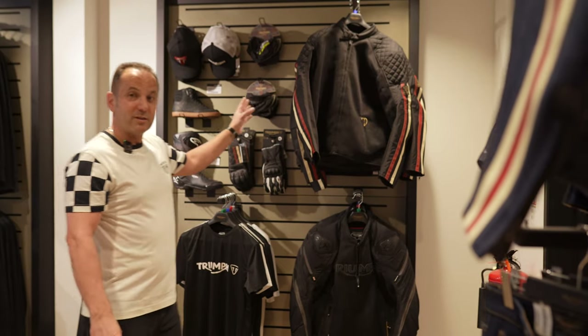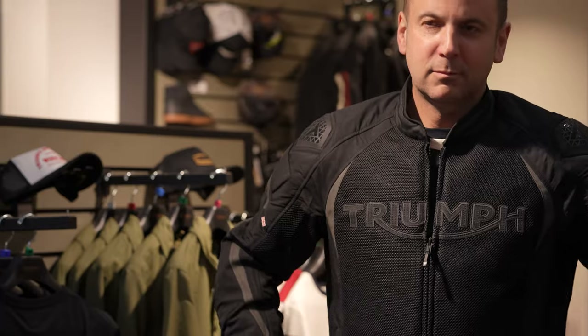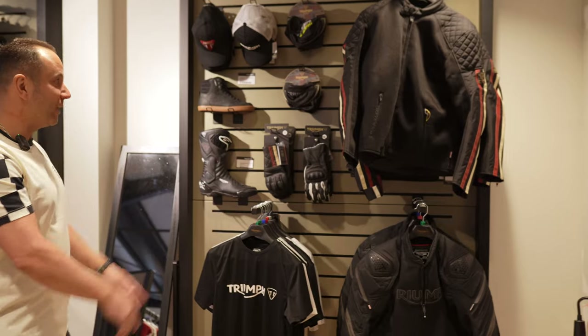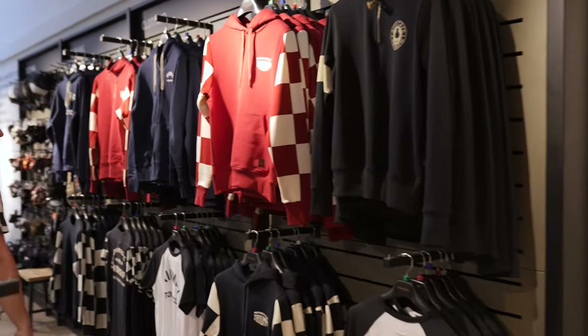We've also got the summer vented jackets here — there are two. Both have vents, so when it does get hot, and it can get really hot in the sun — remember last year, was it 40 degrees? It was absolutely roasting. So that would be an ideal jacket: give yourself protection and ventilation at the same time. And then more of the casual stuff along here as well.